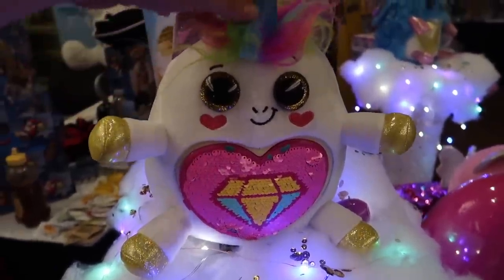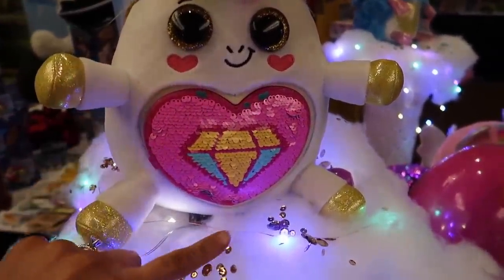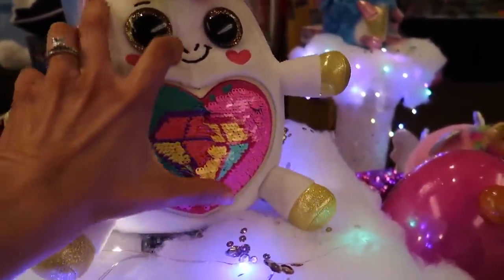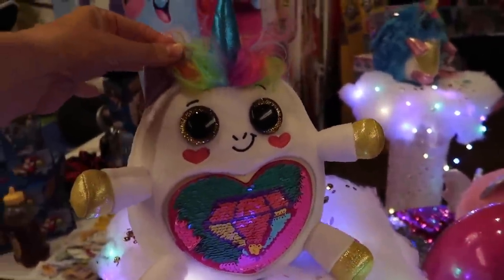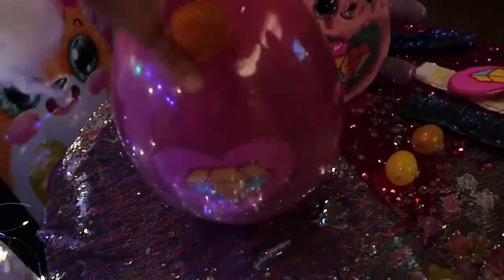Now we've headed over to the Zuru booth. These are their new Rainbocorns. They're so adorable. They have these little patches that come off and on, and you can rub it in the design clips. There's all sorts of ones you can collect — you can see like a unicorn and all sorts of other different creatures. They come in a big egg.